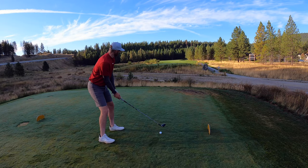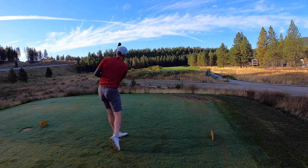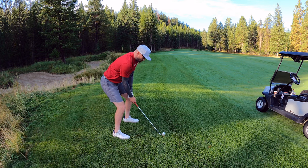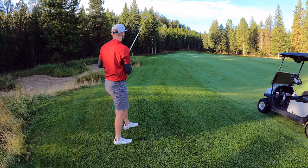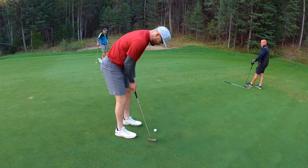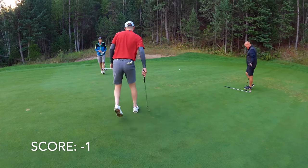Coming off a nice birdie! Hole two, 399, par four. Gorgeous course, love it here — good start, keep it going. Hit it into a baby bunker. Second shot here, 150, we got the nine iron. What a morning. Nice shot — on the green. Take that. Oh, so close on the putt.